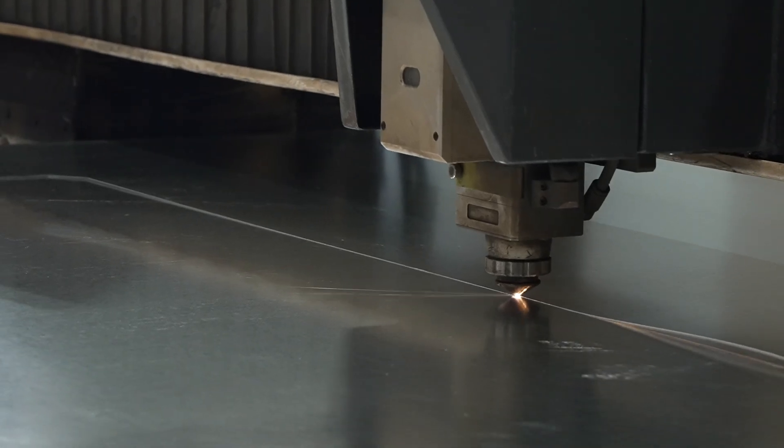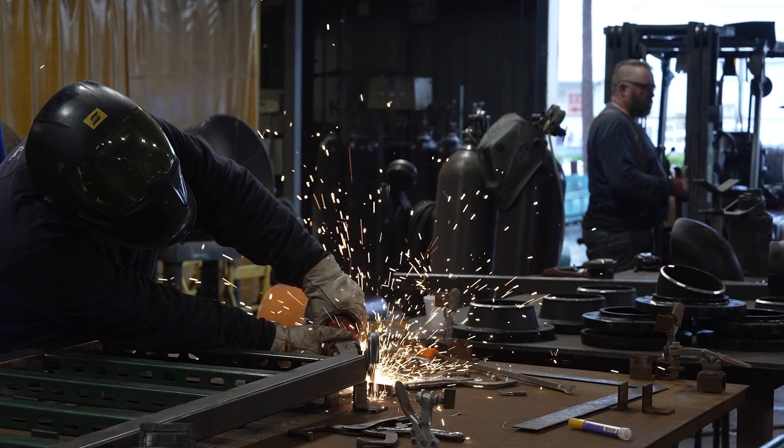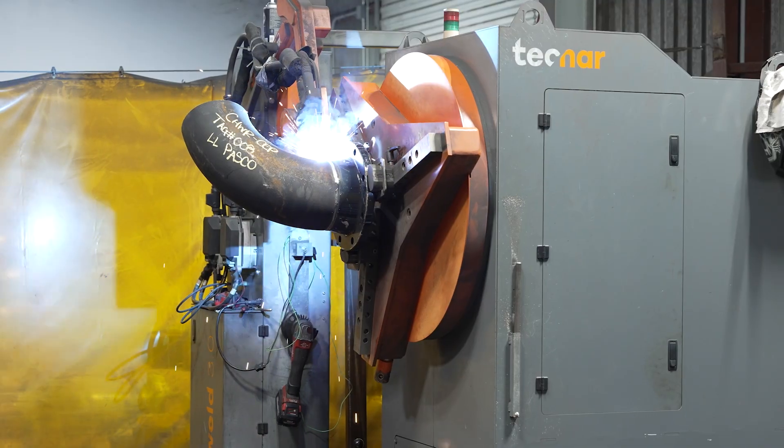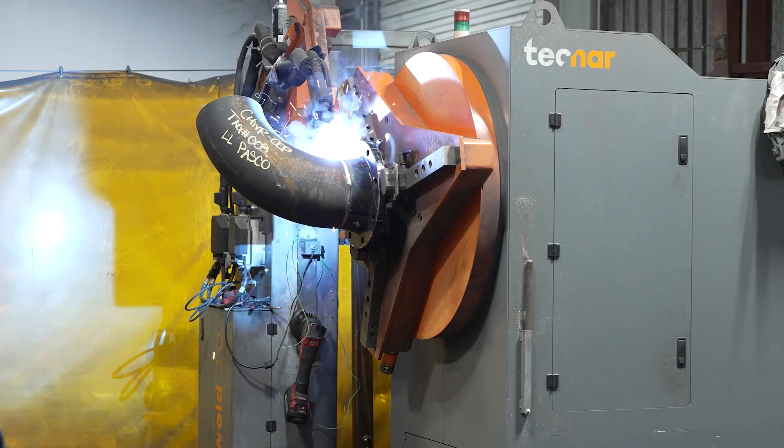In our manufacturing facilities, we have laser cutters, plasma cutters, and all kinds of different welding devices and rotating equipment that allows us to weld very large pipe. But the technology is always moving forward, so we always have to be aware of what's out there and adapt and make sure we're taking advantage of new technology as it comes out.